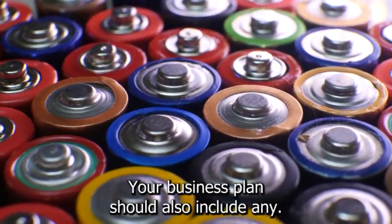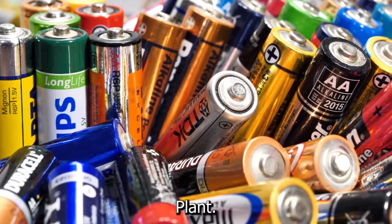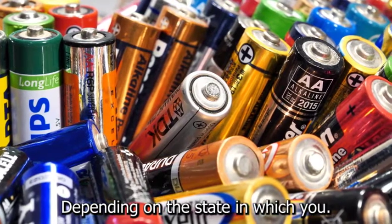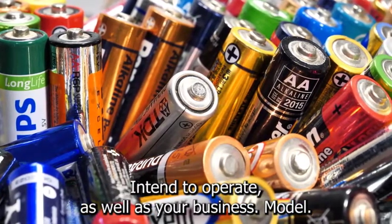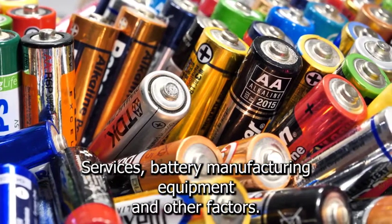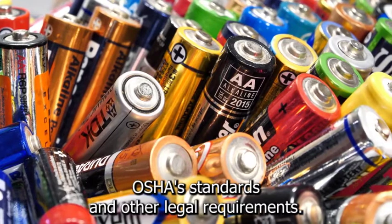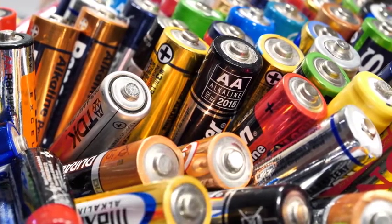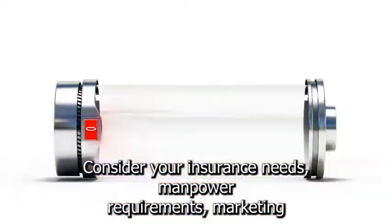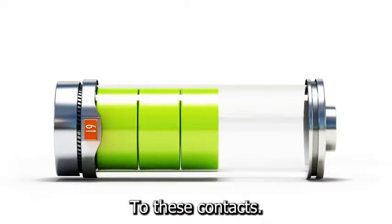Your business plan should also include any licenses, permits, or approvals needed to run a battery plant. The legal requirements vary depending on the state in which you intend to operate, as well as your business model, services, battery manufacturing equipment, and other factors. Check to see if your facility complies with OSHA standards and other legal requirements. Consider your insurance needs, manpower requirements, marketing strategy, growth plans, and other factors in addition to these.